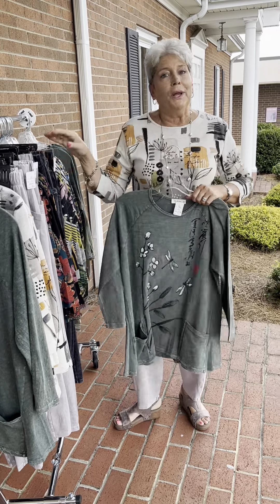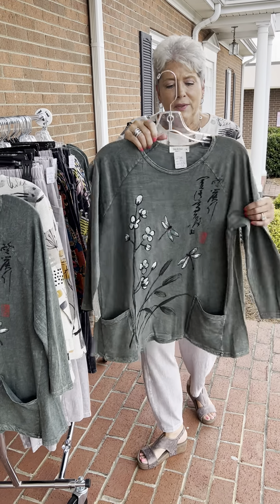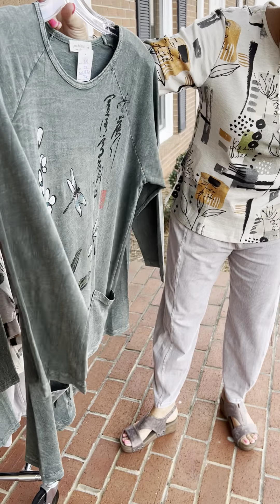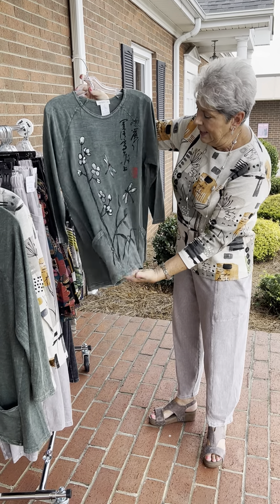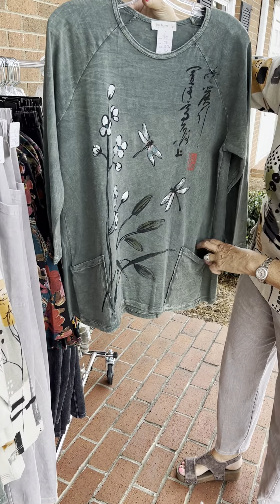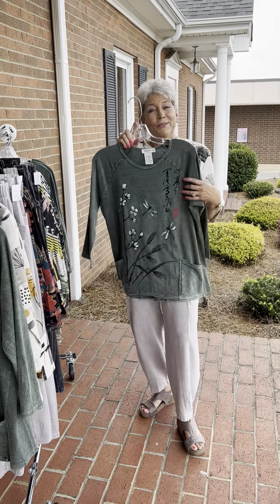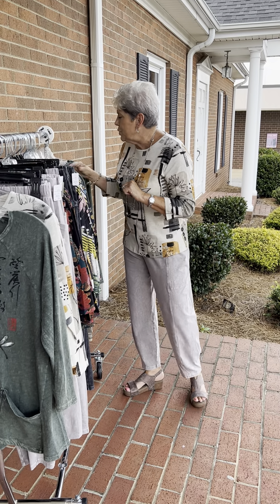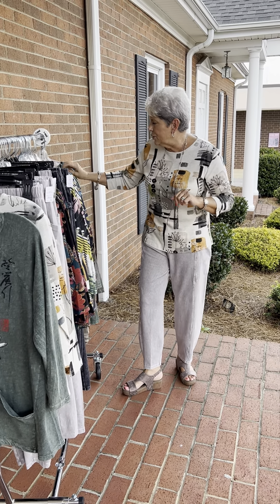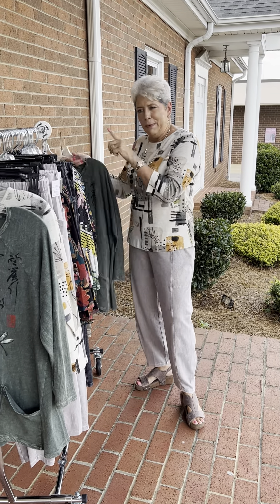The last one I'm going to feature — and this is part one of part two of Jess and Jane because we got so much in — is the one on the end. This is in their mineral wash, 100% cotton, two-pocket style. It is the most basic, best style in the line, I think. It's solid on the back but printed on the front with dragonflies and flowers that remind me of a cattail or pussy willow. Priced at $76, I have a small, two mediums, two large, one extra large, and priced at $82 I have a 1X and a 2X.